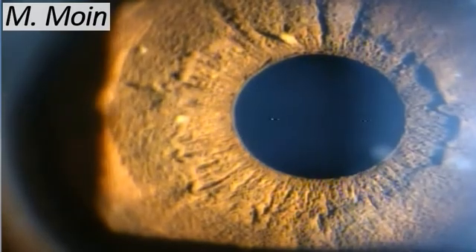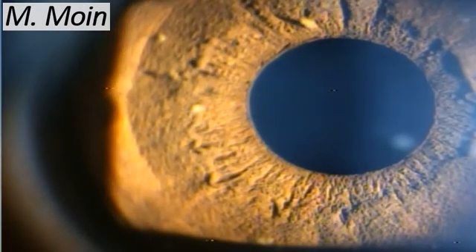Welcome to this video on anterior segment examination. Here we're going to show you a very interesting anterior segment finding on the surface of the iris. Try to see if you can find any finding for yourself, and then I'll highlight it.